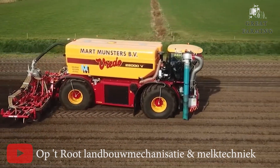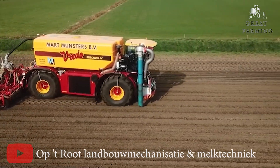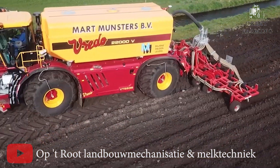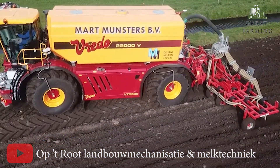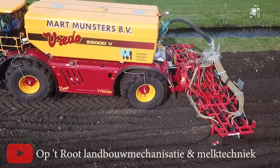Moving on to the VT 3936, the powerhouse of tractors. Let's talk power — we're talking 408 horsepower of pure tractor muscle. That's more than a herd of charging bulls barreling down a hill. This tractor doesn't just plow through fields, it practically tangles with the soil.